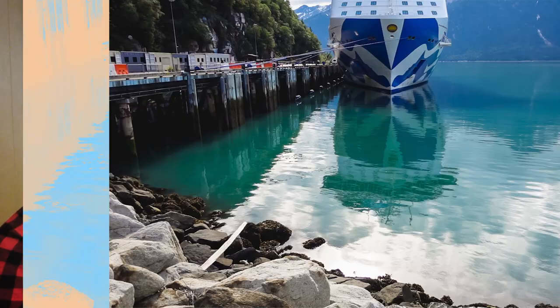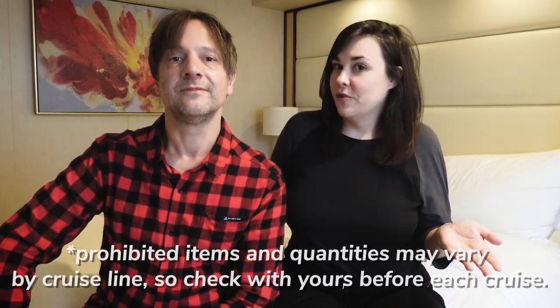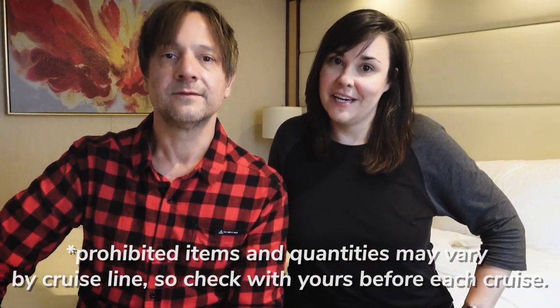Finally, the last thing you should not pack when going on a cruise is alcohol, including beer. However, you can bring a bottle of wine. Depending on where you're from, you might find the drink prices on board to actually be really reasonable. If you're drinking a lot, the drink packages are worthwhile. You can bring your own bottle of wine and they won't charge a corking fee for that. But if you pack any other alcohol, including beer, they're gonna take it out of your bags.